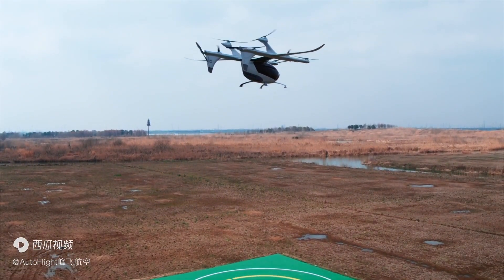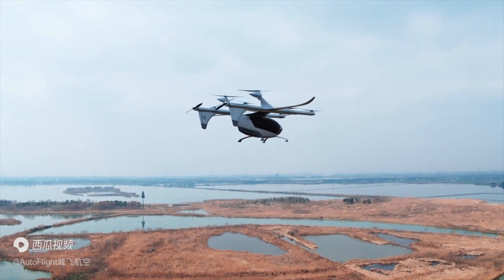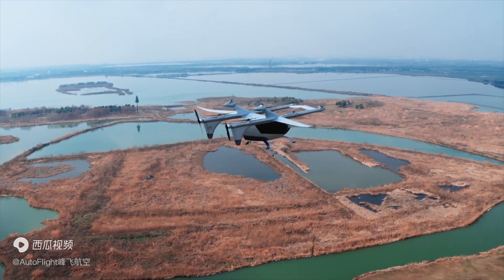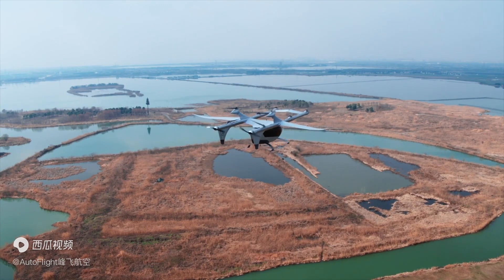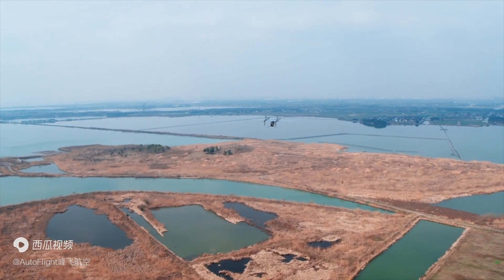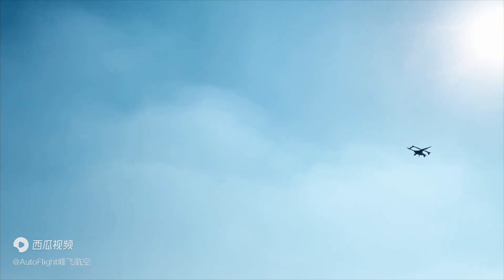Now see you in 10 minutes. The aircraft climbs and accelerates — 39 knots, 77 knots, 97 knots. Start forward transition at 6 knots on 150 meters. Transition complete, propeller locked. Fixed wing mode activated.